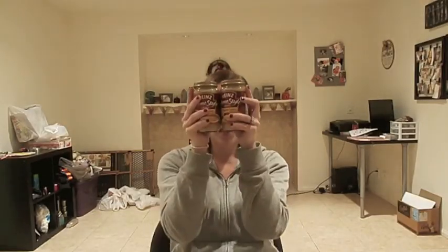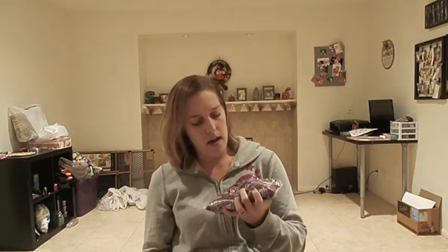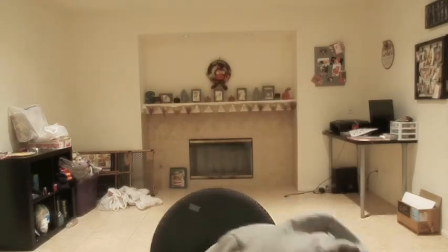Target had the Stove Top stuffing for $1.25 each, and the Heinz jarred turkey gravy was on price cut for $1.25 also, so I got two jars for $2.50. I got a bag of Ocean Spray cranberries for $1.99. I needed a cup of orange juice for my recipe, and these 11.5-ounce bottles were $1 each — I didn't want a big thing of orange juice since no one in my house drinks it, so I loved that it was only one dollar.